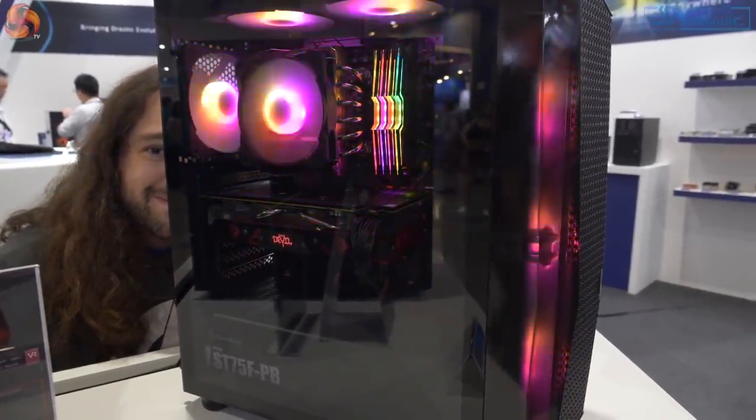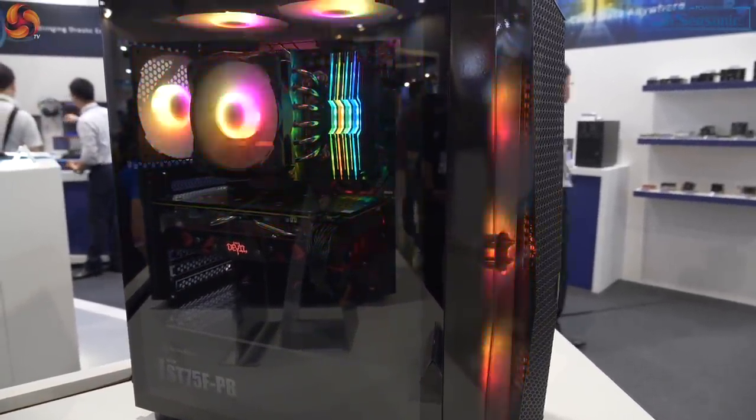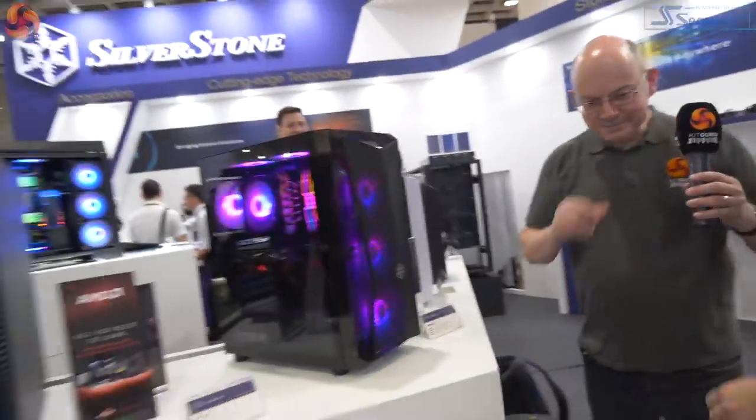We've got Gamers Nexus sneaking into shot — I'm going to grab Steve. Come round, Steve, join us. That was hilarious.